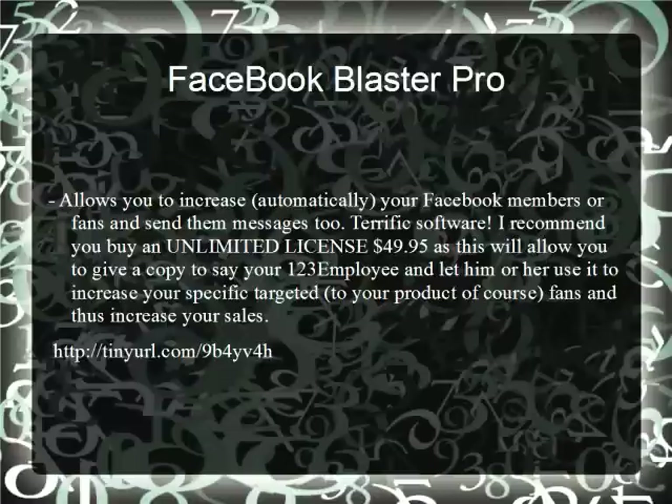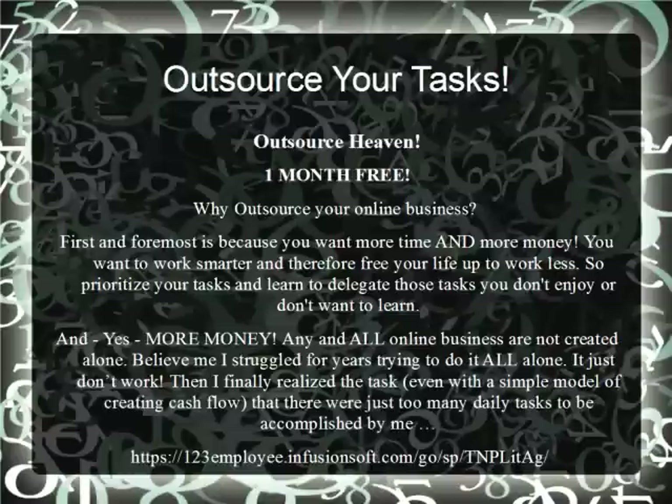Outsource your tasks — outsource heaven, one month free. Why outsource your affiliate or online business? First and foremost, because you want more time and more money. You want to work smarter and therefore free your life up to work less. Prioritize your tasks and learn to delegate those tasks to your VA employee at 123Employee. Then realize these tasks with a simple model creating cash flow, and you'll be amazed at how much more money you will earn.